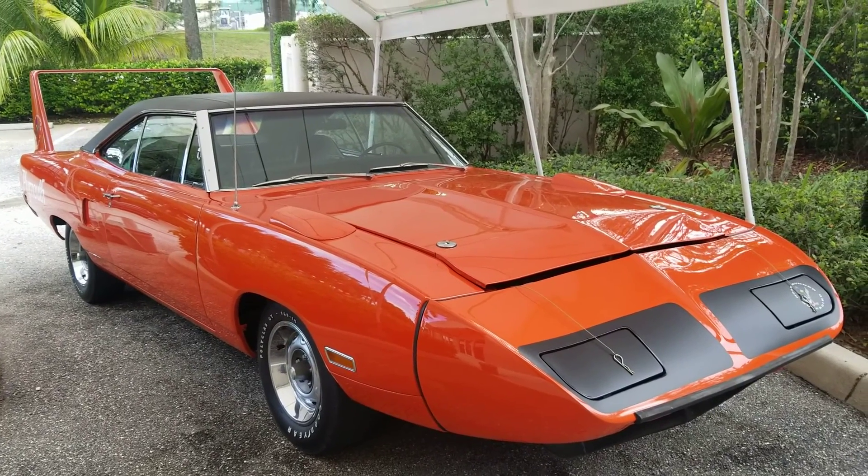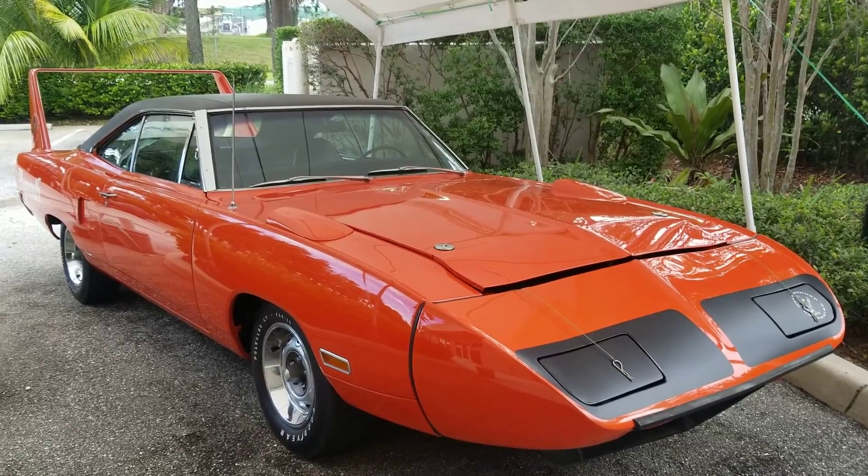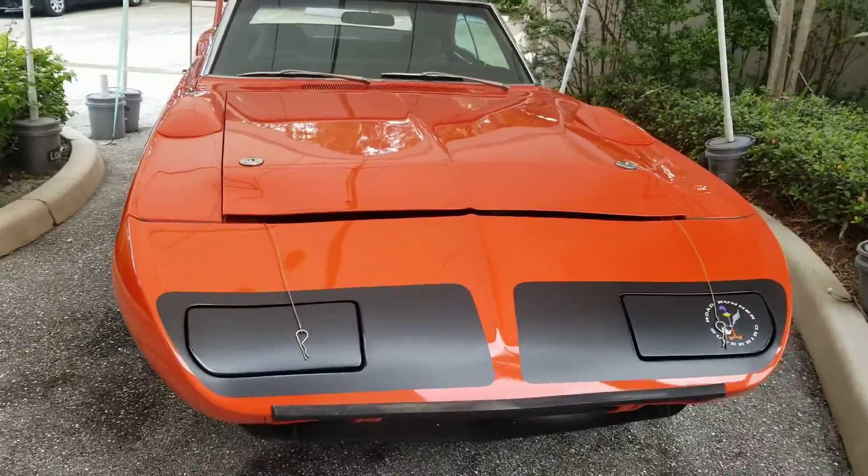Good morning from Driving Emotions. You just never know what's going to show up at Driving Emotions. You just don't.